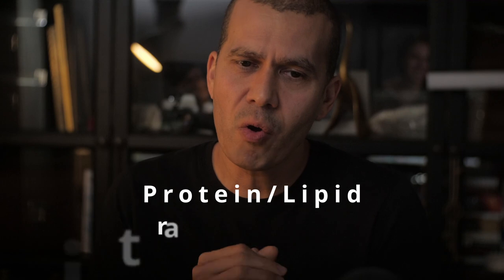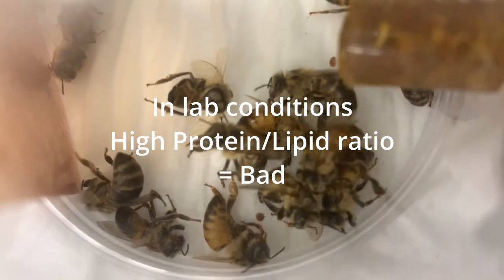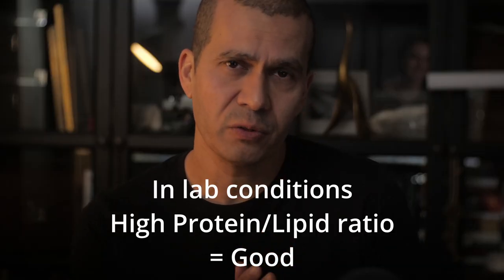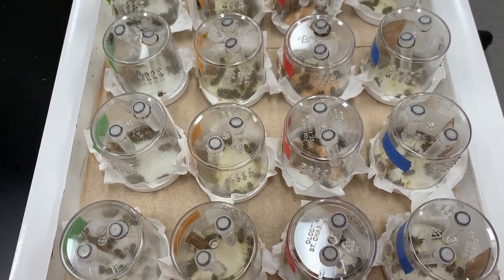What about protein-to-lipid ratios? Lab studies suggest that a high protein-to-lipid ratio is bad for honeybees and a low ratio is better. However, in this field study, the opposite occurred — the two best-performing diets had the highest protein-to-lipid ratios, directly contradicting laboratory findings.